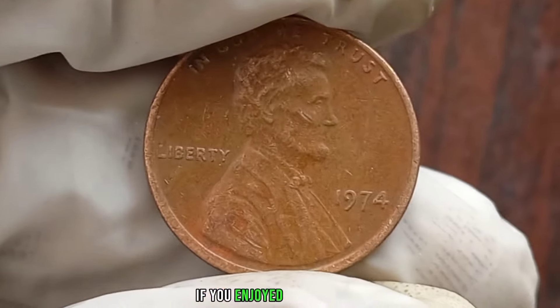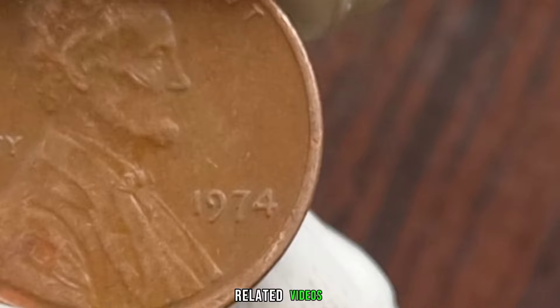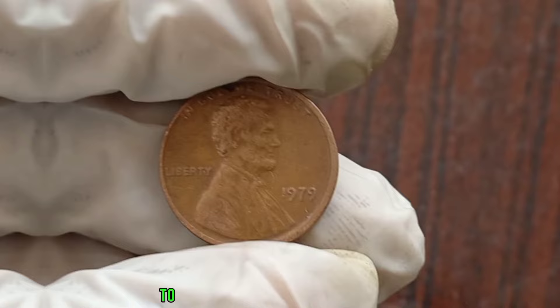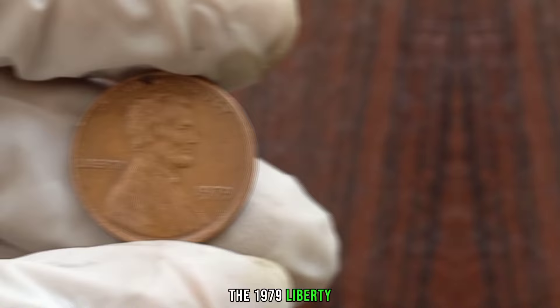If you enjoyed this content, don't forget to like, share, and subscribe for more coin-related videos. We're delving into the intriguing world of numismatics to uncover the value of the 1979 Liberty One Cent coin.